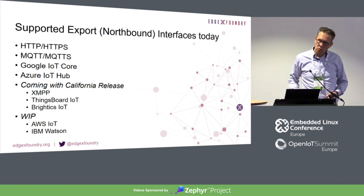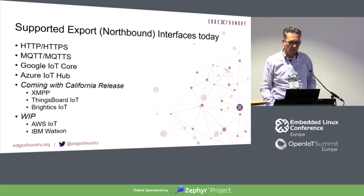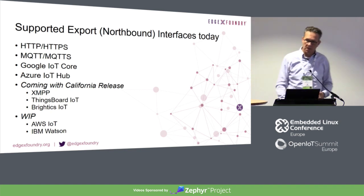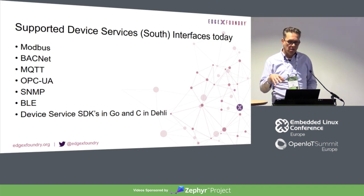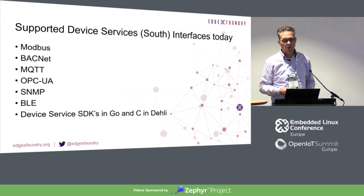Currently, the supported protocols and interfaces are HTTP, HTTPS, and MQTT. There's still some considerable work in AWS and IBM Watson integrations. On the south side, there are ready-available device drivers that you can just enable and start communicating with. In the Delhi release, we're going to have a Go SDK API which will enable you to write your own device drivers — which becomes more interesting for integrating into your own IoT setups, because you might have a device with a driver not already included.